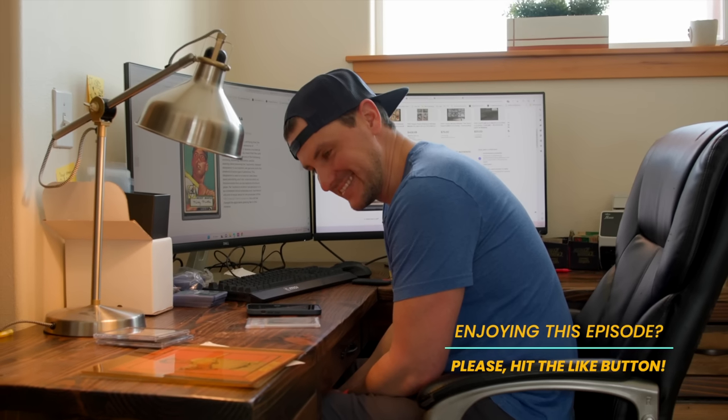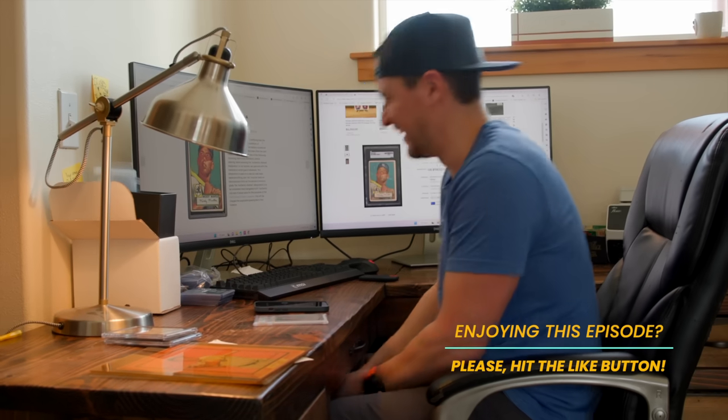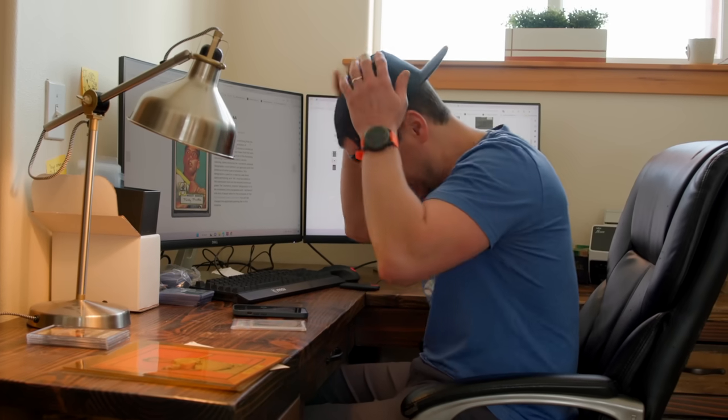Sounds like it's worth trying. So who's going to take it out of the PSA slab? That is the $26,000 question. I've cracked my fair share of cases — there's obviously a risk with a card like this, but I wouldn't offer this if I didn't feel confident to do it. Let's go knock it out.